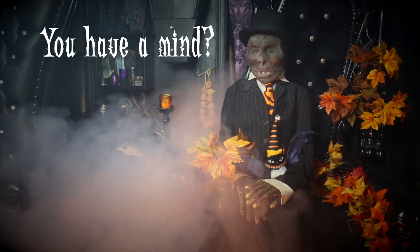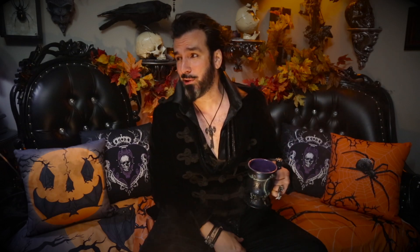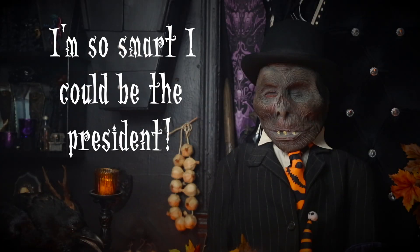Let me tell you that anytime some big mainstream company puts out anything called Gothic, I have three thoughts that run through my mind. My first thought is: wow, some mainstream company recognizes, acknowledges, and sees the value of goth, and they want to invest a ton of money to create a bunch of gothic stuff, which I'll probably want to buy.